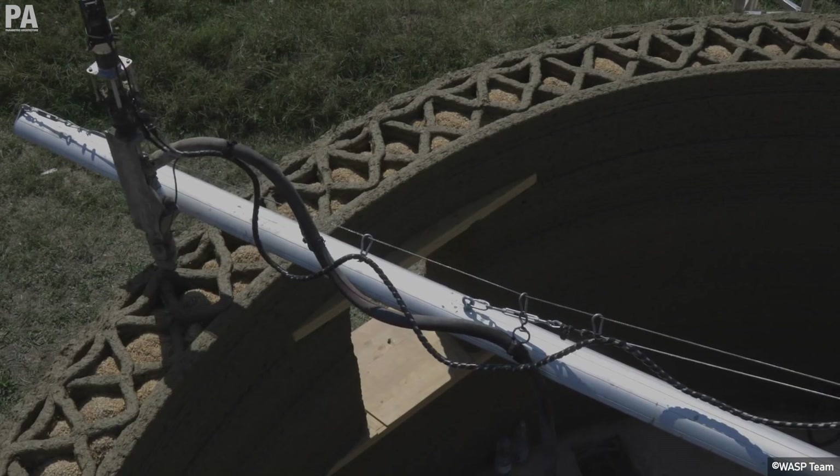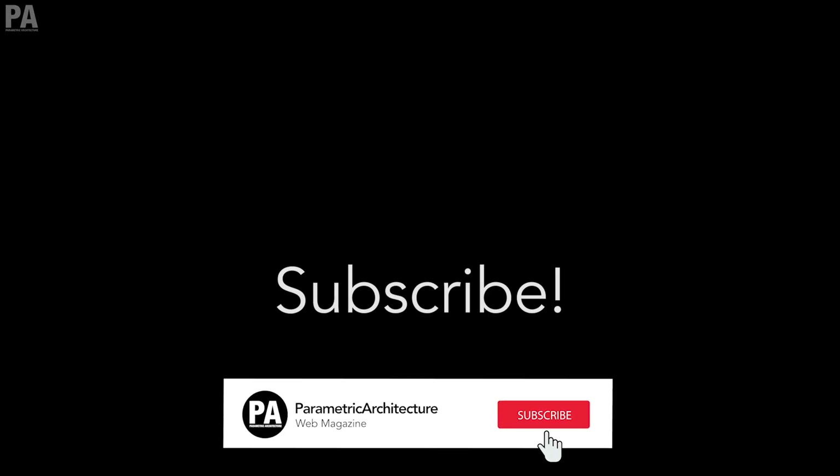Thank you for watching, and don't forget to subscribe to our channel and hit the bell notification to not miss any new uploads. See you at the next episode!